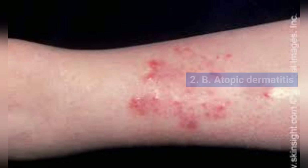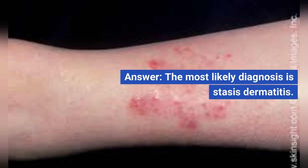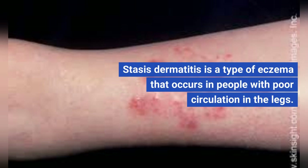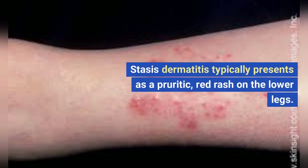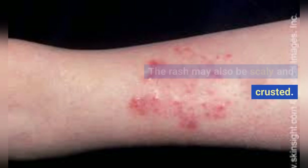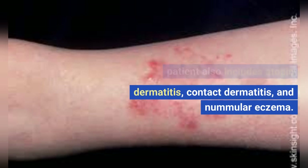B. Atopic dermatitis. C. Contact dermatitis. D. Nummular eczema. E. Psoriasis. The most likely diagnosis is stasis dermatitis. Stasis dermatitis is a type of eczema that occurs in people with poor circulation in the legs. It typically presents as a pruritic, red rash on the lower legs that may also be scaly and crusted. The differential diagnosis also includes atopic dermatitis, contact dermatitis, and nummular eczema.